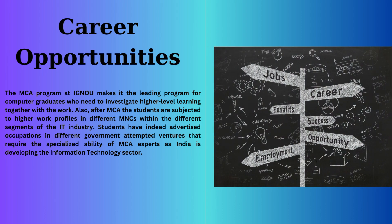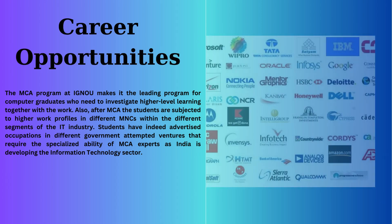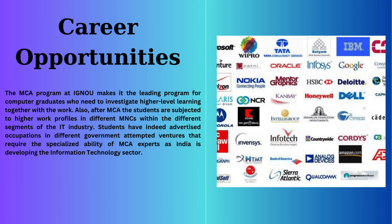Career Opportunities: Completing the MCA program at IGNOU opens doors to exciting career opportunities. Graduates can explore higher work profiles in various segments of the IT industry, with many even securing positions in government projects that demand the specialized skills of MCA professionals.